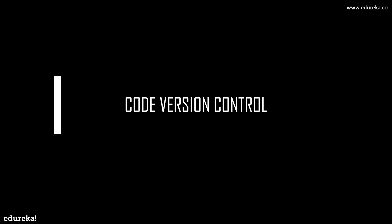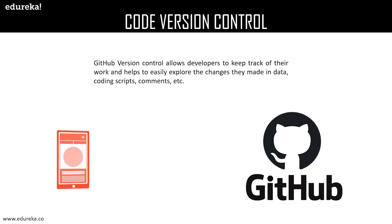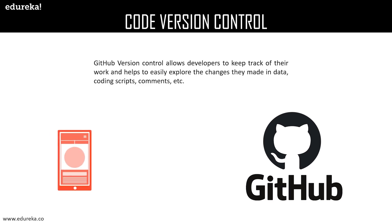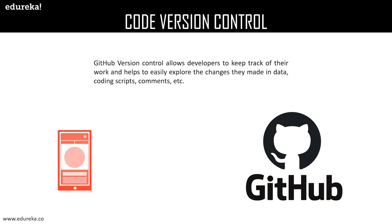Code version control allows developers to keep track of their work and helps easily explore any changes they made in their data, coding scripts, commits, etc., making it much smoother and easier to implement.